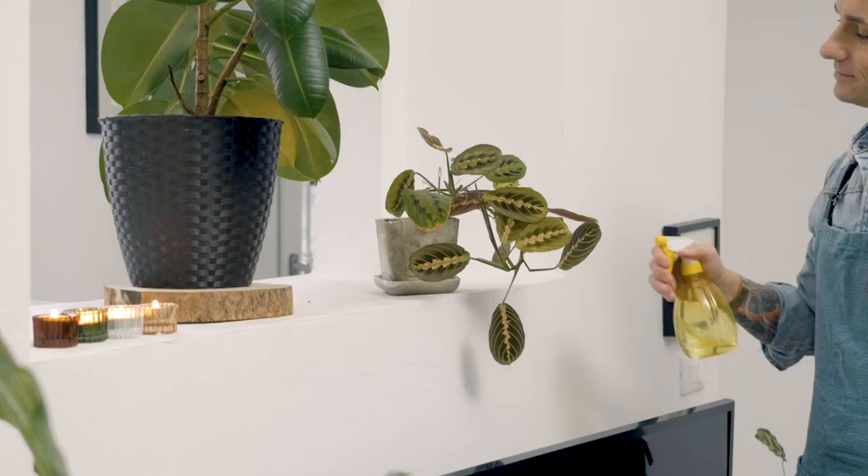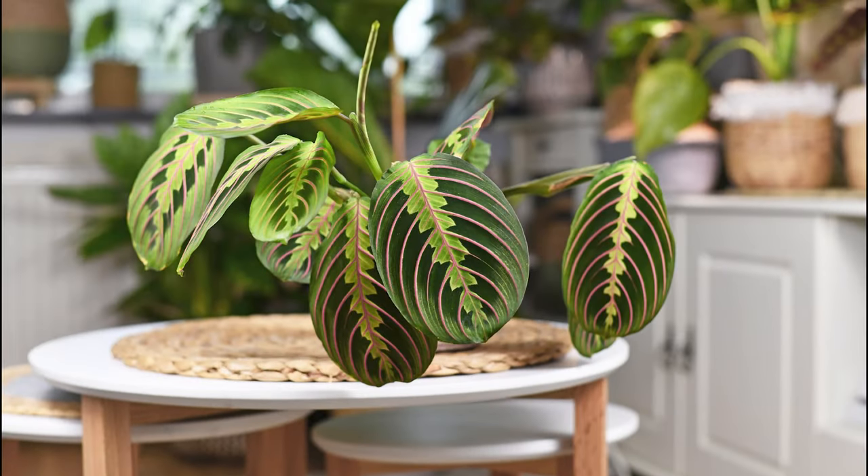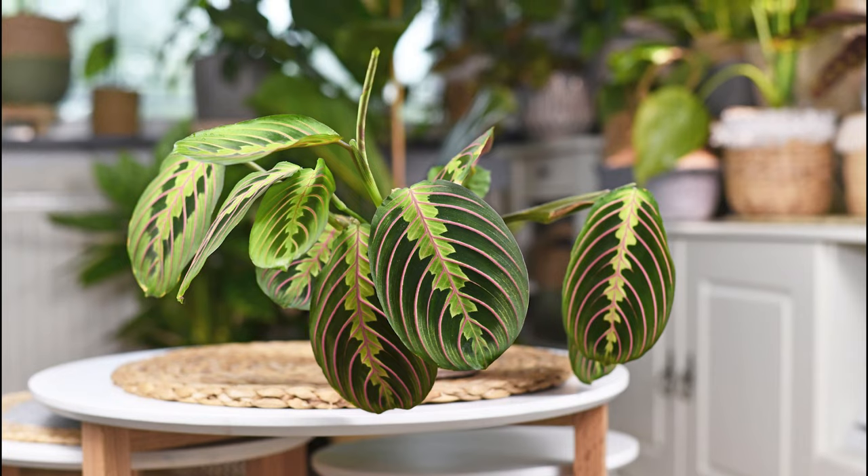Prayer Plant. A tropical delight, but a bit tricky in cooler climates. It's worth the effort when you see those leaves curling in too much light.